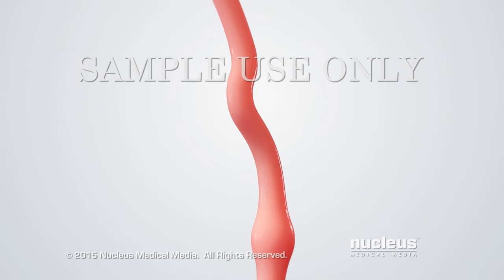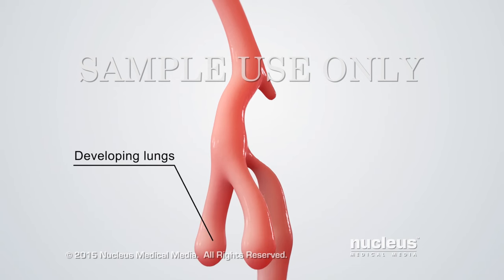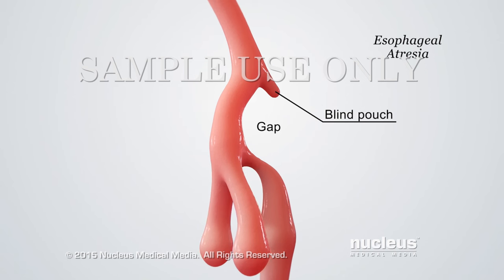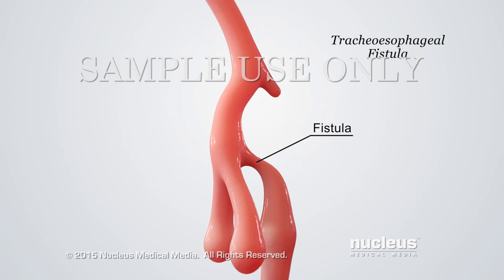For unknown reasons, the esophagus and trachea may grow and separate abnormally during this time. The esophagus may end in a blind pouch with missing gaps and be abnormally narrow. This absence or narrowing of a natural body passageway is called atresia. The esophagus and trachea may also have an abnormal connection, called a tracheoesophageal fistula.